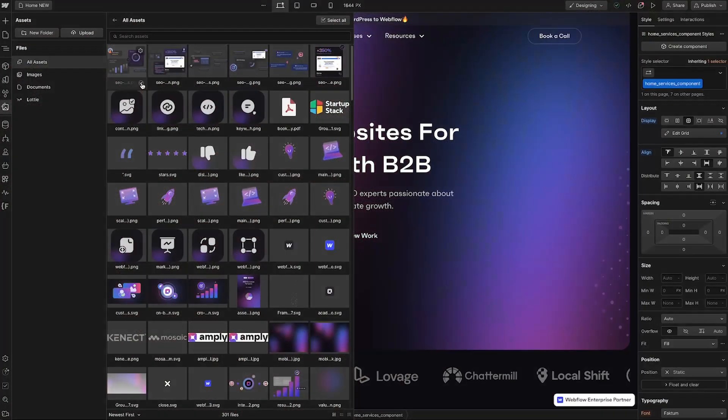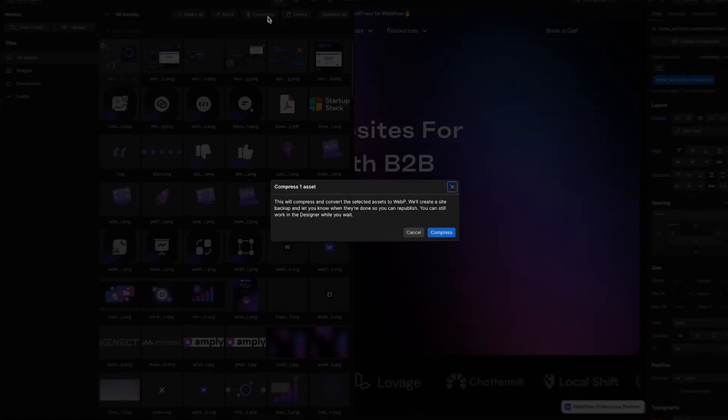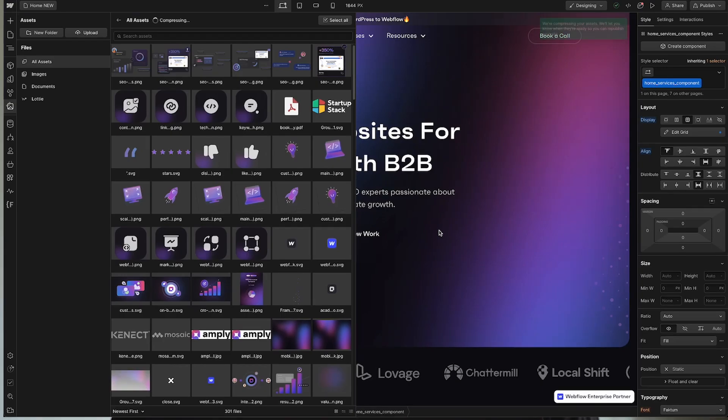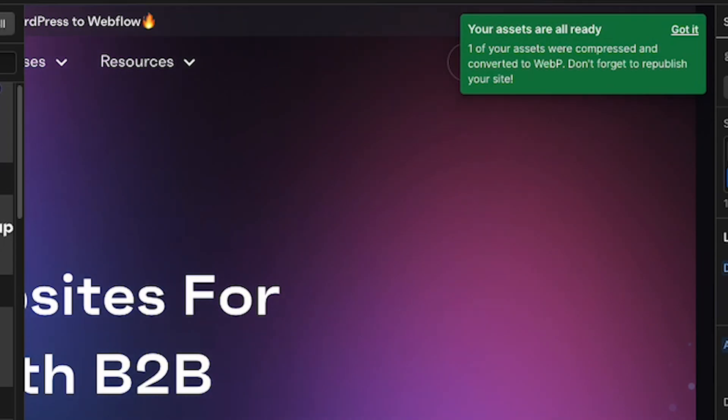The third reason we love Webflow for B2B brands is its emphasis on speed and performance. Unlike other platforms like WordPress, which are subject to third-party plugins, templates, and bloat and lack of performance, Webflow is highly optimized. Everything you build within Webflow gets served to your users through highly performant and optimized code, which in turn helps you rank in Google search results and gives a better experience for your users.